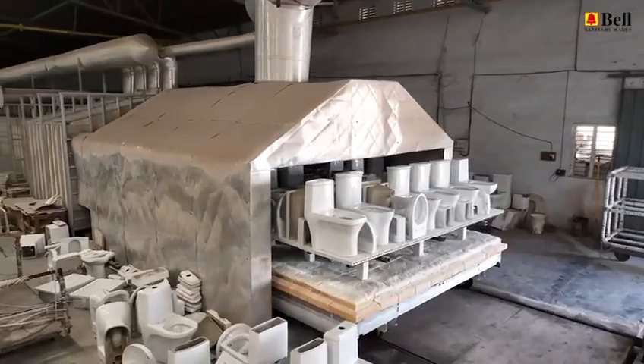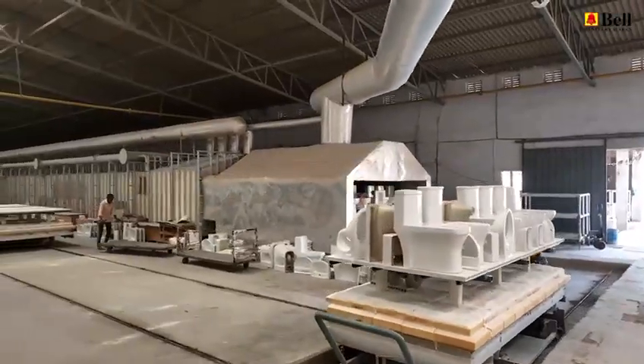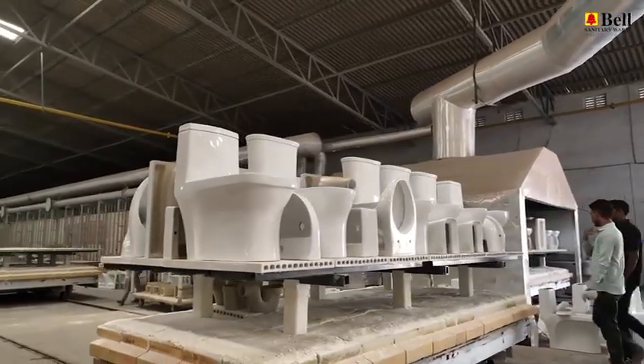The kiln — the heart of our operation. Here, our products undergo a transformative journey. Intense heat fuses the glaze to the ceramic, ensuring longevity and strength. It's a crucial step in achieving the exceptional quality we're known for.